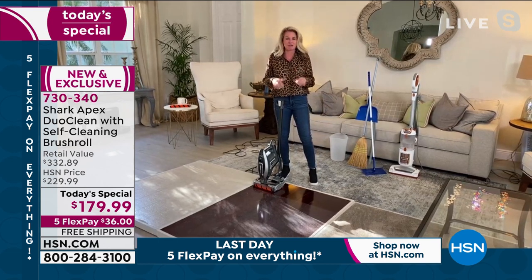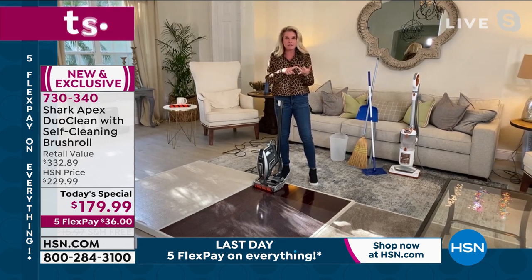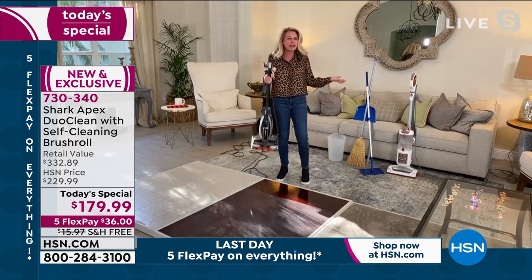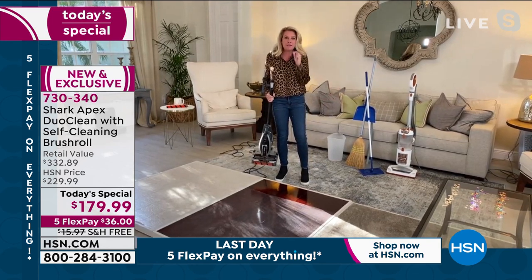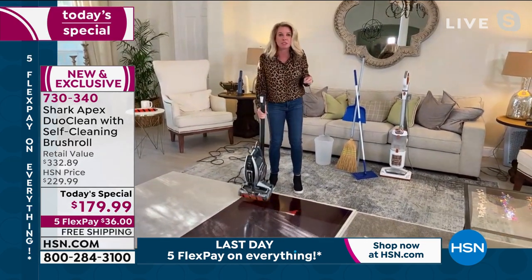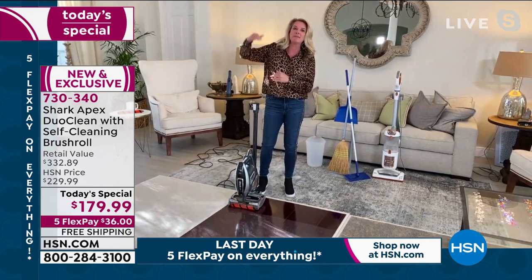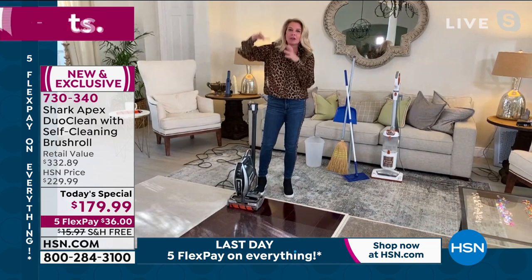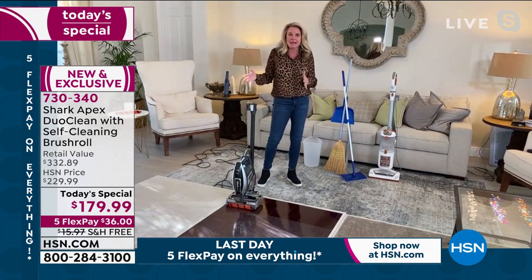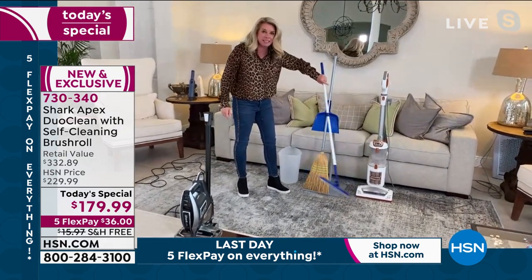This is the most advanced Rocket we've ever presented to the HSN customer. You've got DuoClean, you've got a self-cleaning brush roll, it's 10 pounds — look at how easy it is to take this up and down the stairs, so lightweight. But remember, full suction power of an upright. Shark is the leader when it comes to floor care. This is what put us on the map. We took this model and made it better, included everything you want, and eliminated cleaning steps — eliminated the broom, the dustbin, and dry dusting.